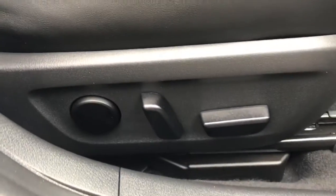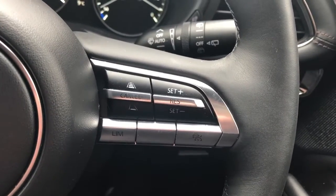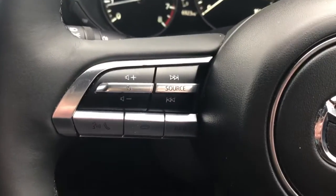Electric controls for the driver's seat, steering wheel controls for cruise control, speed limiter, Bluetooth and radio. We have automatic wipers and lights.